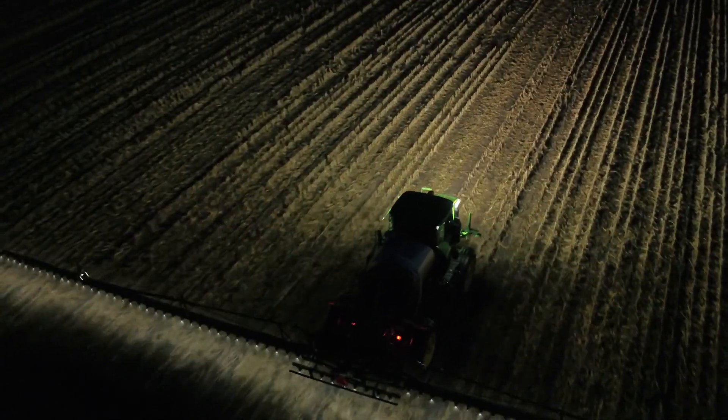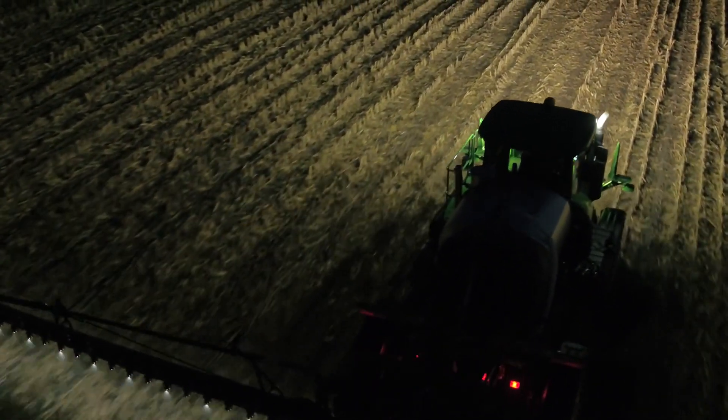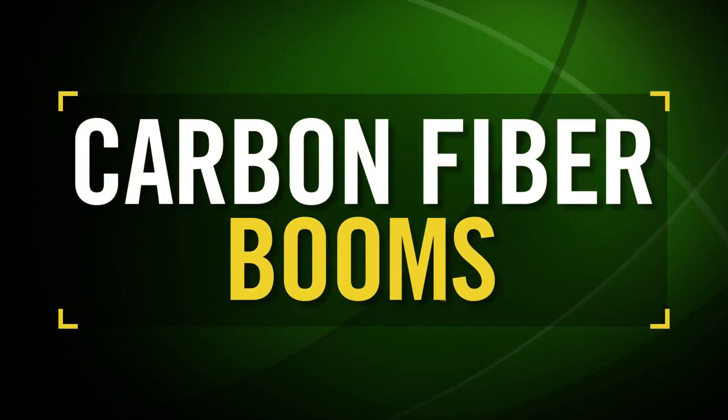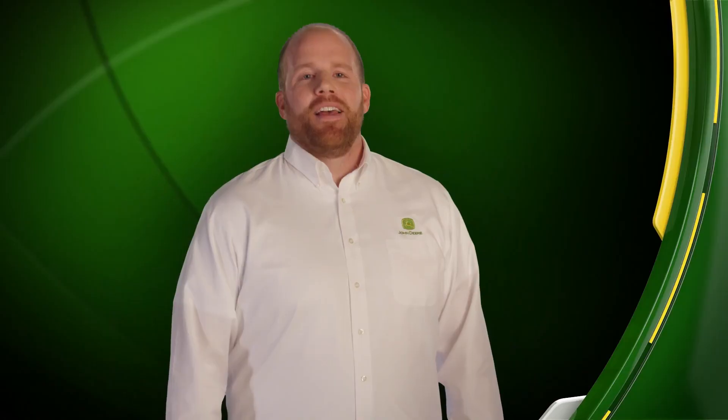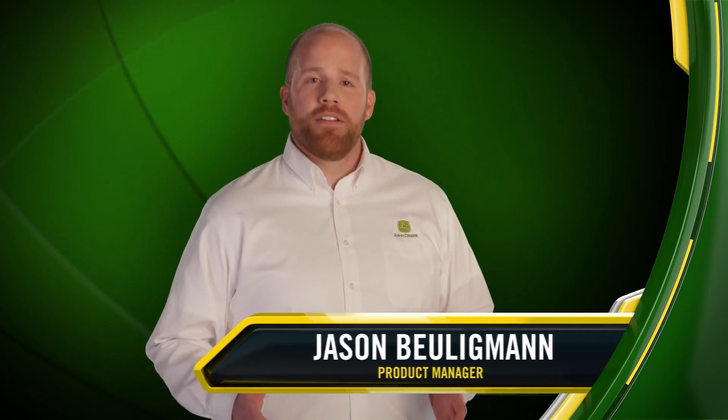We are looking for more productivity, but I'm not willing to give up the precision and the accuracy to get that extra productivity too — they have to work hand in hand. At John Deere, we're always looking for ways to enhance your experience and help benefit your bottom line with our equipment and technology.